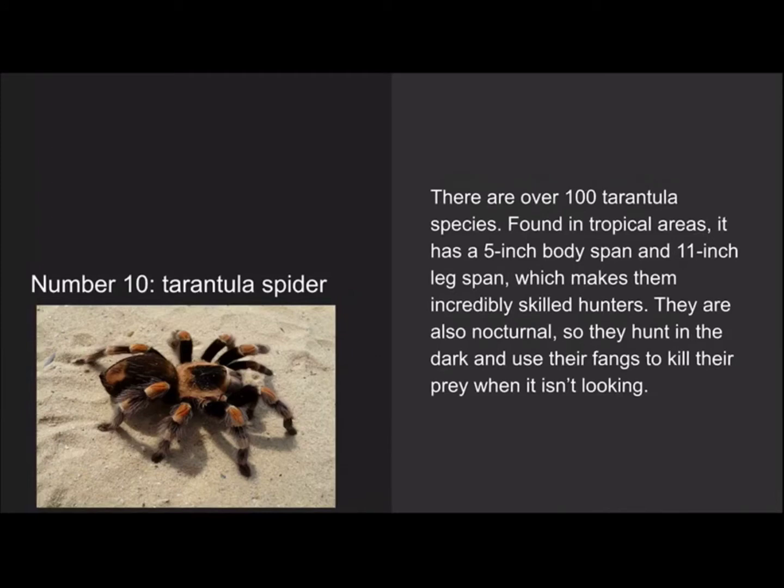Number 10 is the tarantula spider. There are over 100 tarantula species found in tropical areas. It has a 5-inch body span and an 11-inch leg span, which makes them incredibly skilled hunters. They are also nocturnal, so they hunt in the dark and use their fangs to kill prey when it isn't looking.